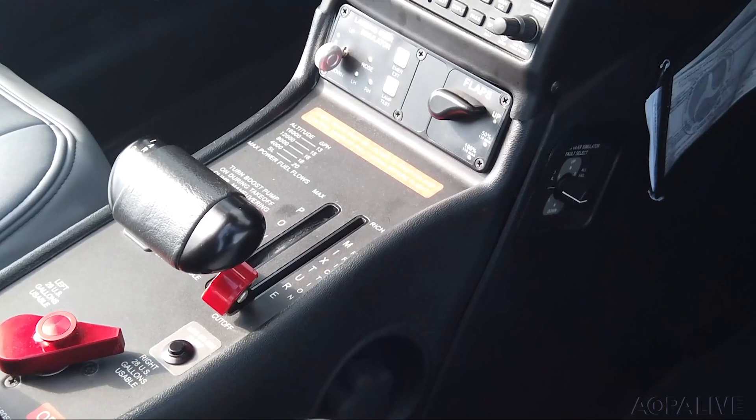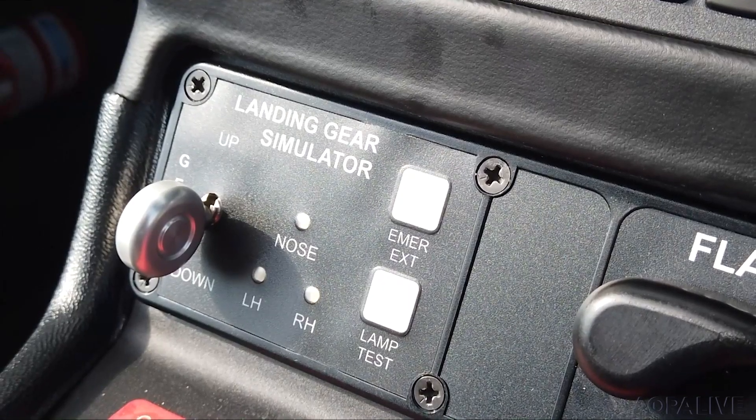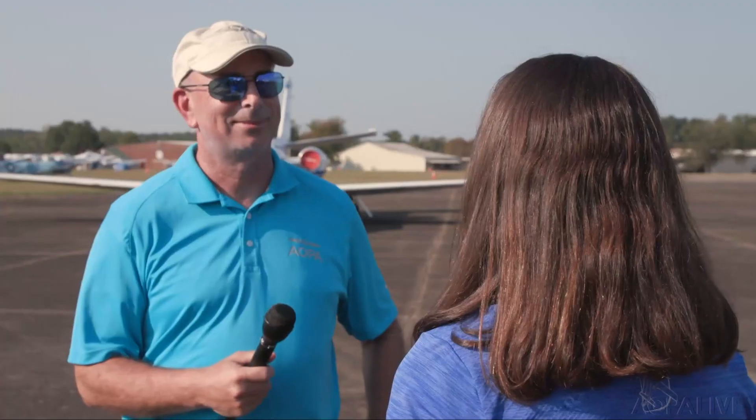Take a close look. You've never seen this in a piston Cirrus before — it's a landing gear handle. The student will get used to putting the landing gear down and up in their flow, to train for larger, more advanced aircraft. And the instructor can actually give failures to the student for the landing gear during training.